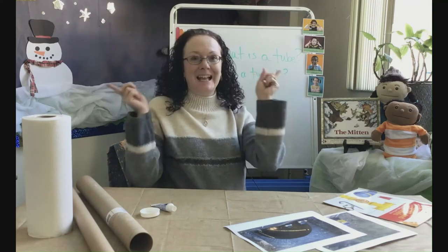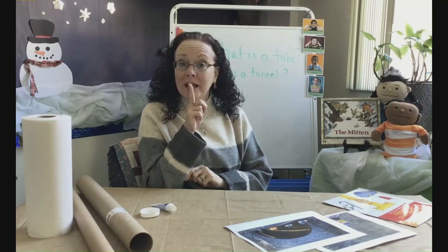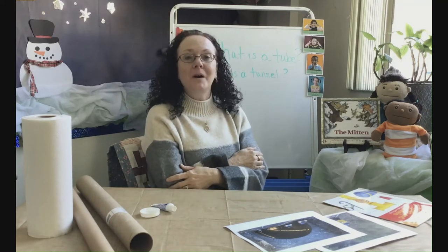Ready? Fingers? Eyes are watching, ears are listening, voice is quiet, body calm. This is how we listen in pre-k.